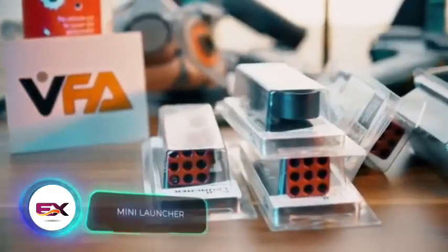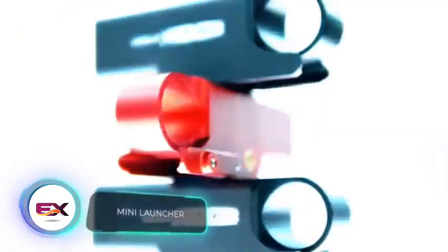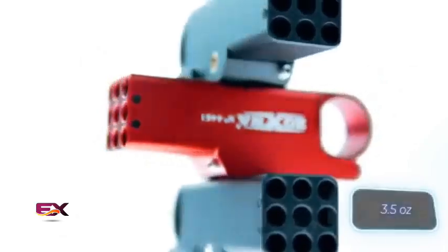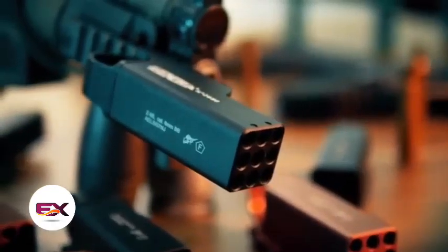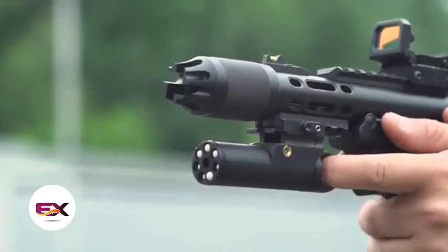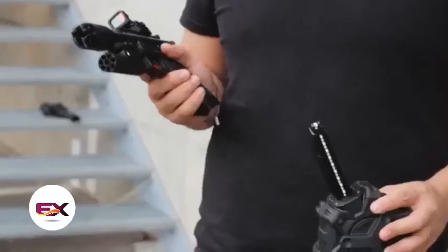Similar to Schwarzenegger's gear in Commando, just in a smaller size — that's the idea behind this launcher. It's lightweight, under 100 grams, and compatible with rifles and pistols. You can mount it on a Picatinny or Weaver Rail, surprising your enemy with 40 BBs in one shot.